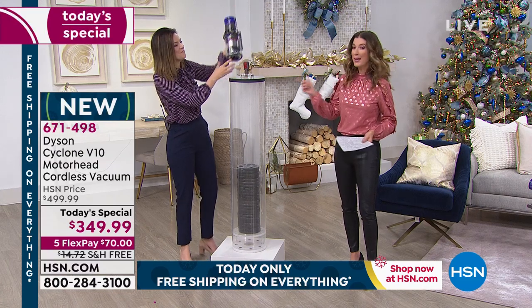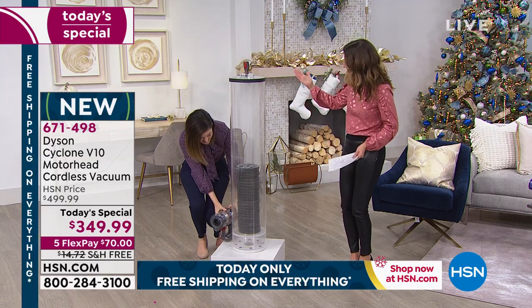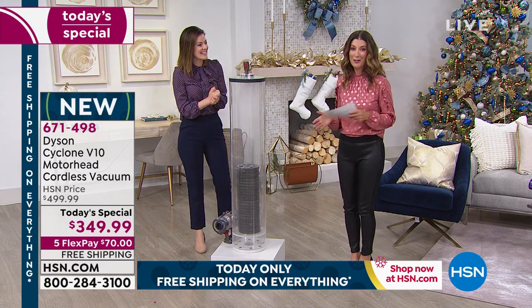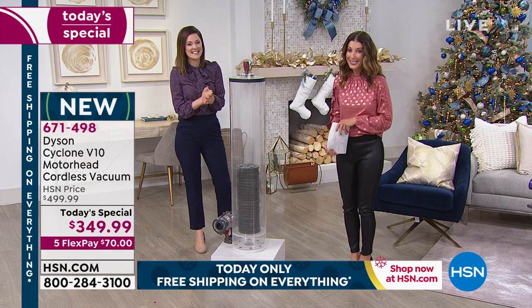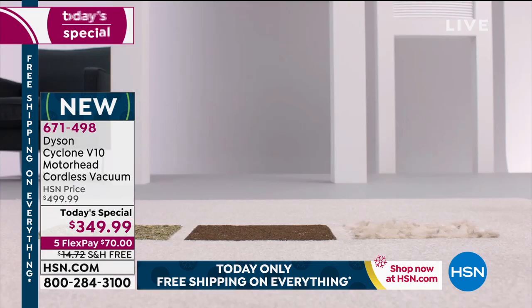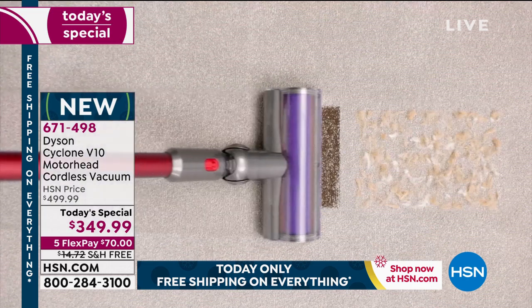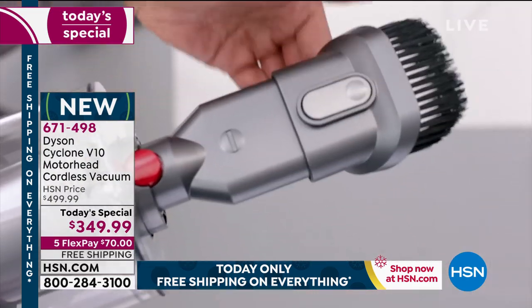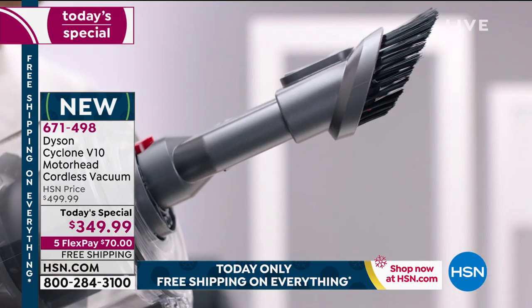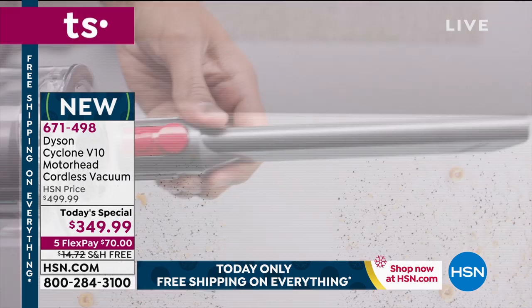We've had the V8, but we've never had the V10 as our Today's Special — or at all! Not only is it here one day only, but this price will expire at midnight, so I invite you to place your order early. You can go online to hsn.com or give us a call. You're saving not only $150 off our price, but also $15 on shipping and handling. It is the most powerful cordless vacuum that Dyson has ever made — and I dare you to compare. We have the most phenomenal value here at HSN.